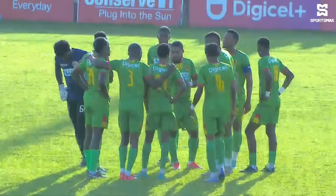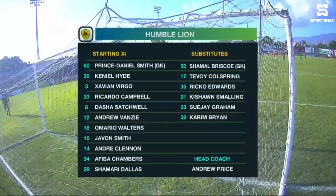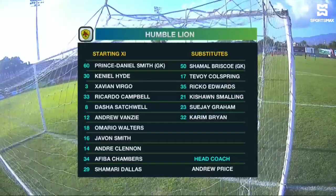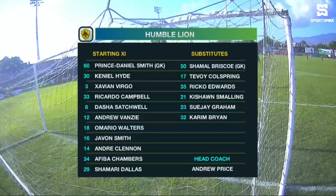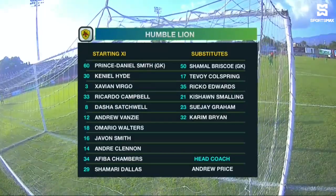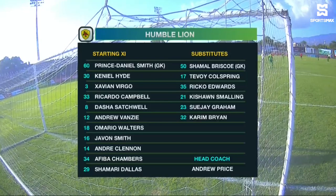As we take a look at the Humble Line starting lineup, with Prince Daniel Smith between the sticks. The rest of the starting lineup sees Keniel Hyde and Zavian Virgo, who will provide the width for Humble Line. At the back, Ricardo Cambo, Dasha Satchwell in the starting lineup for Humble Line, right beside Andrew Vancy, who returns as captain.